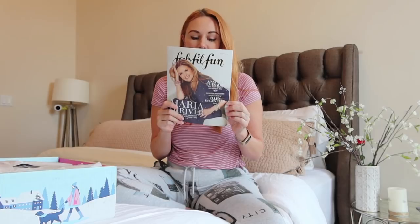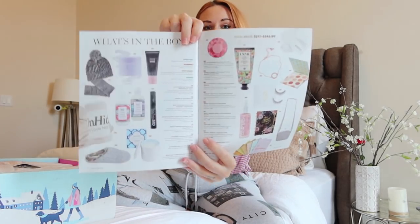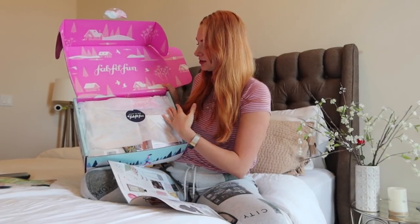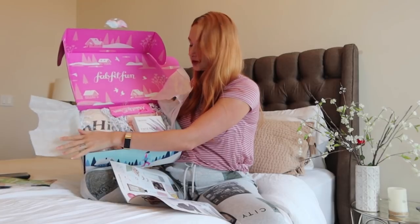One of the first things in the box is this little magazine. It comes with some cute articles, tells you about all the products you're getting, their full pricing, little descriptions, and all the options you had to pick from. I'll probably be referencing this as we go through. It's nicely packaged with a little layout of all the products.